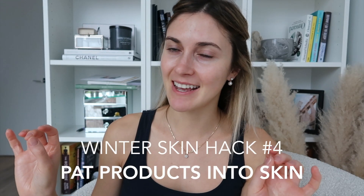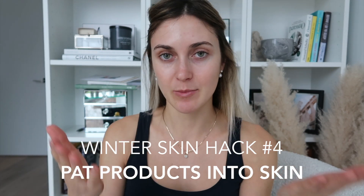Winter skin hack number four is to pat your products into your skin as opposed to rubbing them. This is again about avoiding irritation — that's the theme of today — but also your skin will absorb the product more from the patting motion than the rubbing motion. I try to pat my products instead of rub them in, and I've noticed that redness is reduced. The one other time I tried an oil product before, I was really not impressed — it did not work well with my skin type. But this one just feels so light; it really doesn't even feel like there's an oil in it. It gives me a really nice glow, but not greasy, not heavy — very light and fresh.